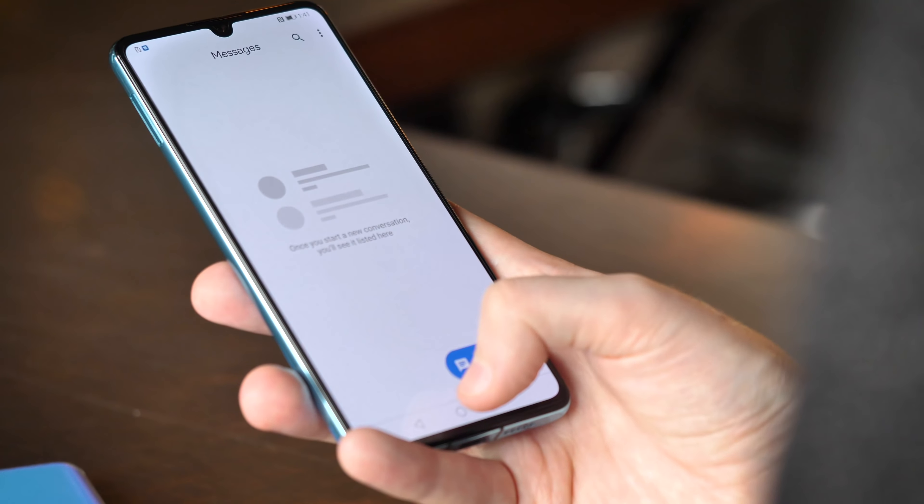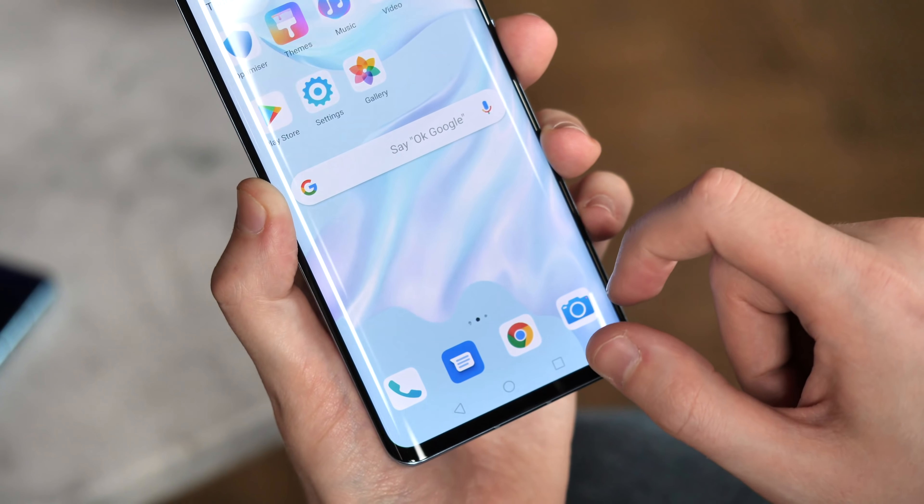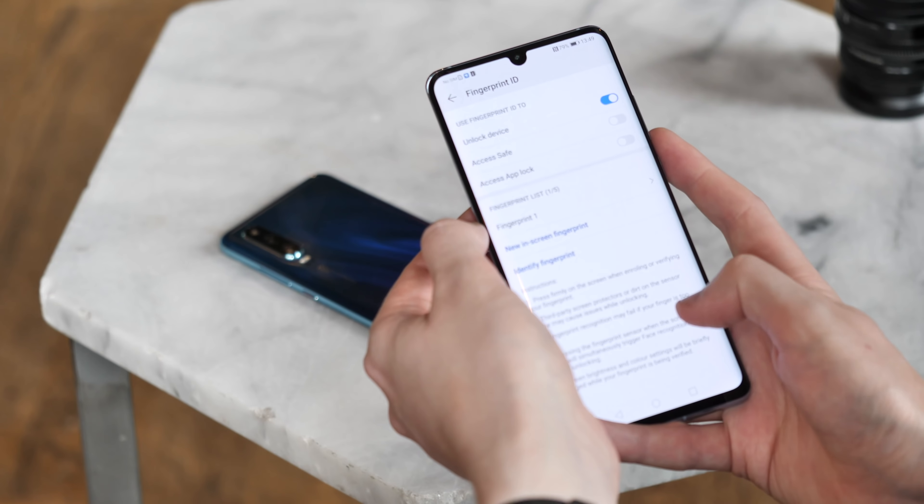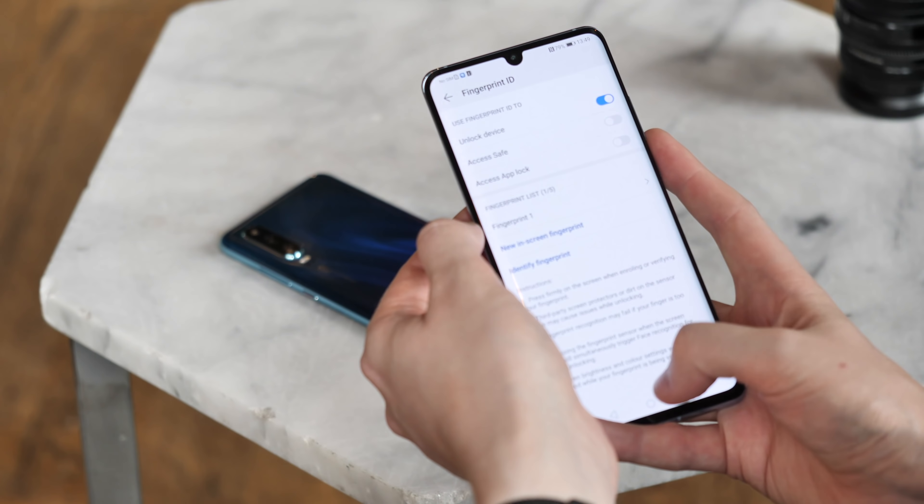I'm also not clear on whether the P30's in-screen fingerprint scanner is going to replicate the frustrations I had with the Mate 20 Pro. Huawei says it's using an upgraded optical sensor in the P30, but in the short time I had with it, it still felt pretty much the same — a bit of a mixed bag overall and just not as good as a capacitive scanner. At least there is still face unlock, though without the infrared laser array we saw on the Mate 20 Pro, since this is a phone with only a tiny display notch.